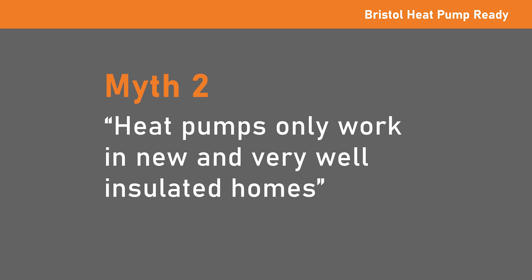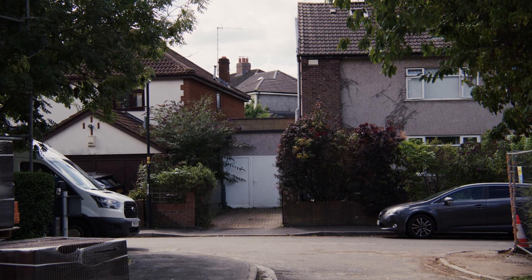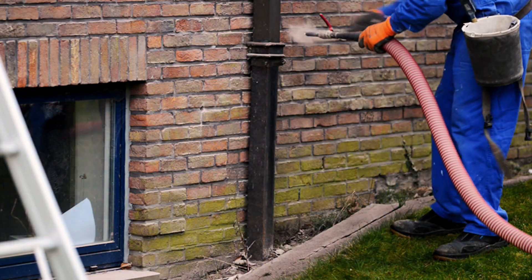Myth: Heat pumps only work in new and very well insulated homes. A well-designed heat pump can heat properties of all sizes and ages. It's sensible to take a fabric-first approach and make sure you've got basic insulation measures like loft insulation, cavity wall insulation, draft proofing and double glazing first.